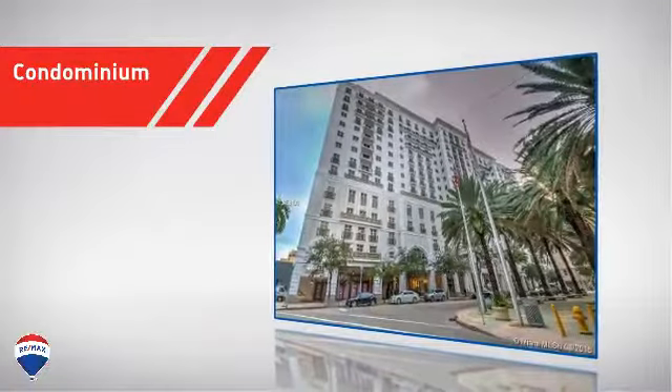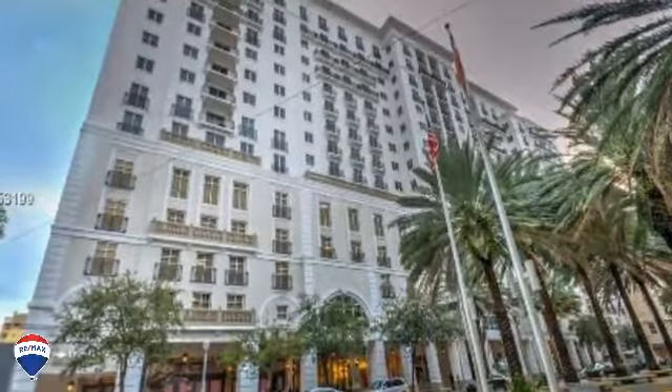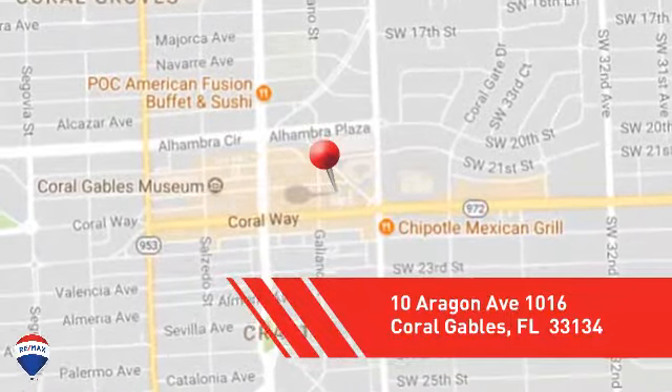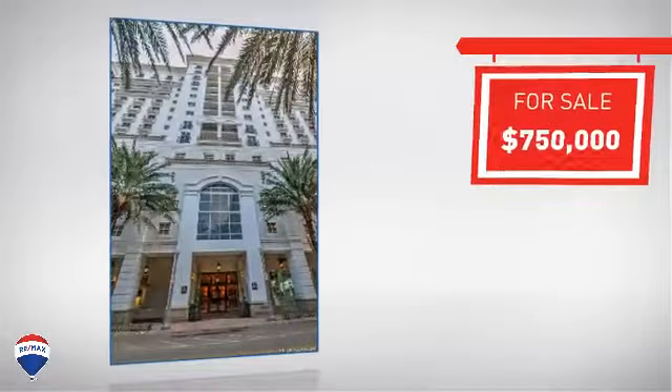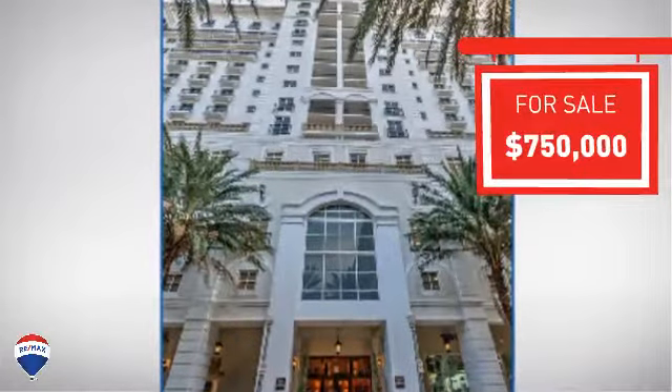This condominium combines the convenience of condo living with the comfort of your own home, and it's located in this area. Currently listed at just under $800,000, it provides a strong value and a great location.